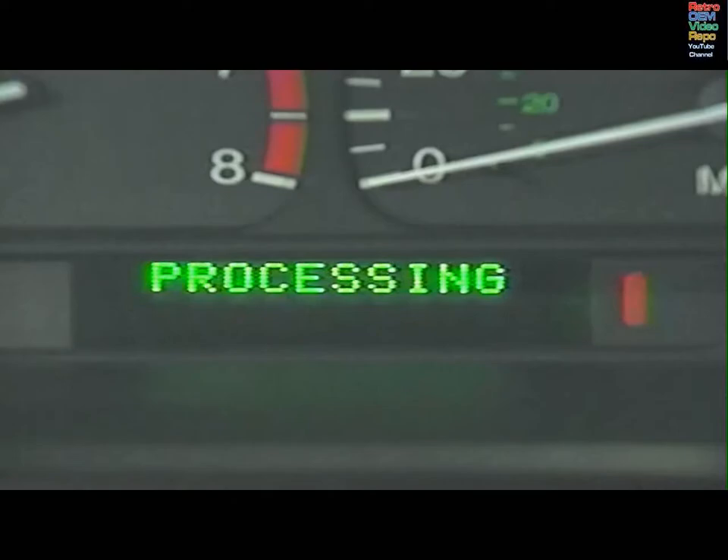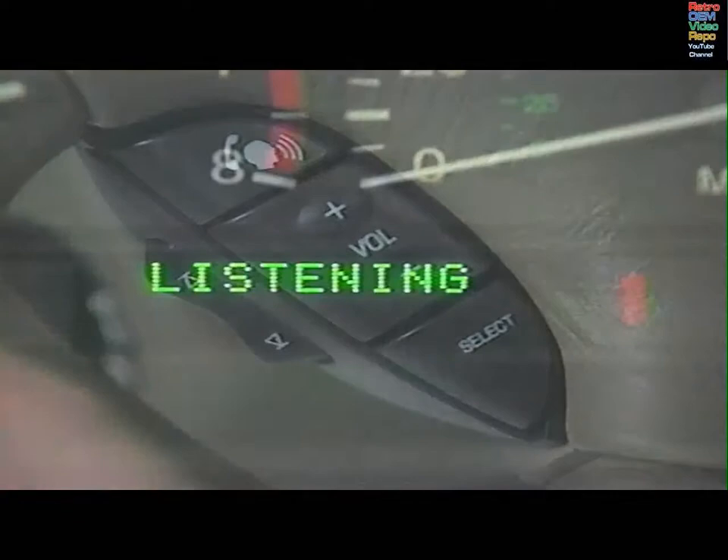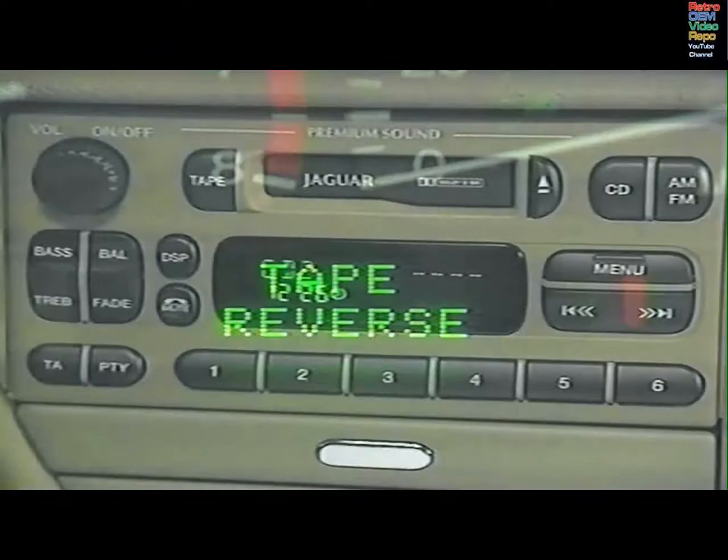If a cassette is in the aperture, say 'Tape, play.' To change sides, say 'Tape, reverse.' The system acknowledges and carries out each command.